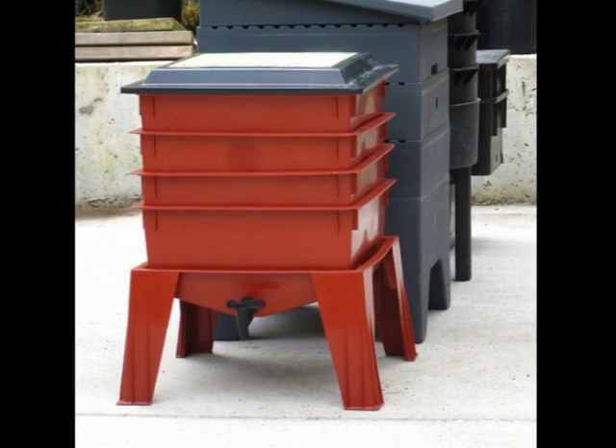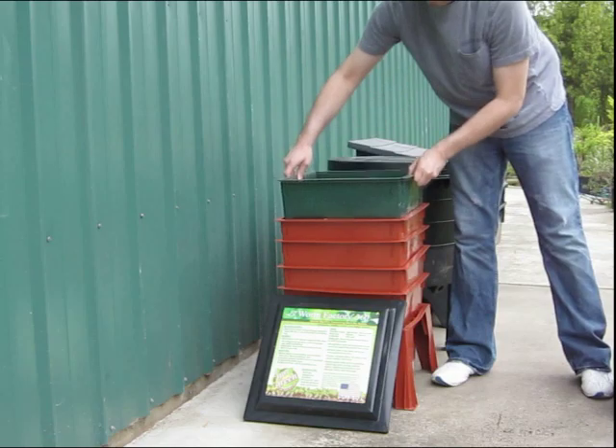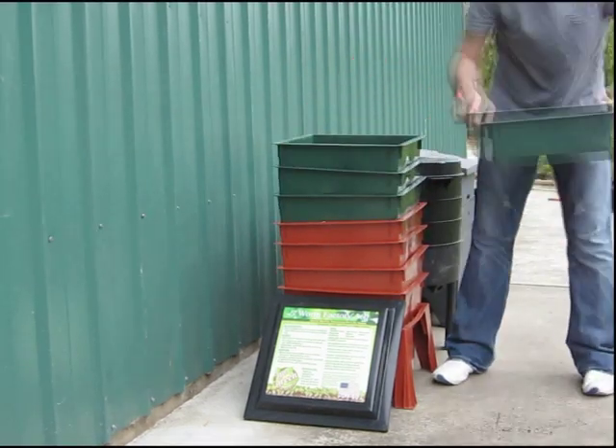The Worm Factory has the smallest footprint of any worm composter on the market, yet still retains a large capacity and can be expanded with additional trays to double its standard volume.